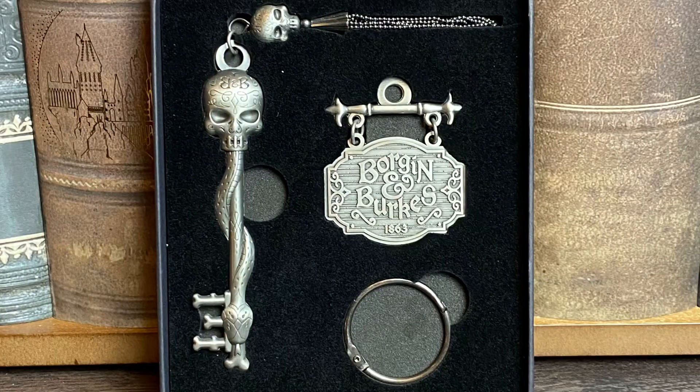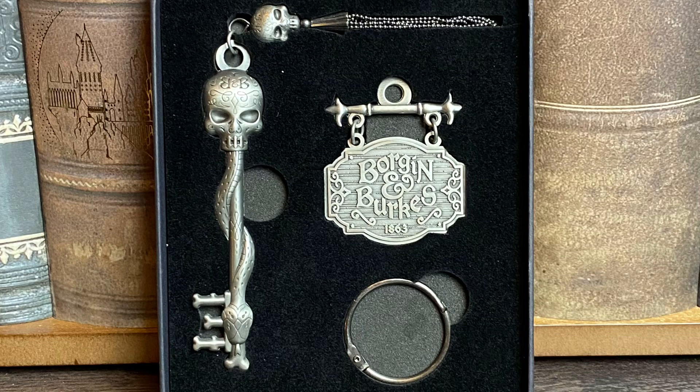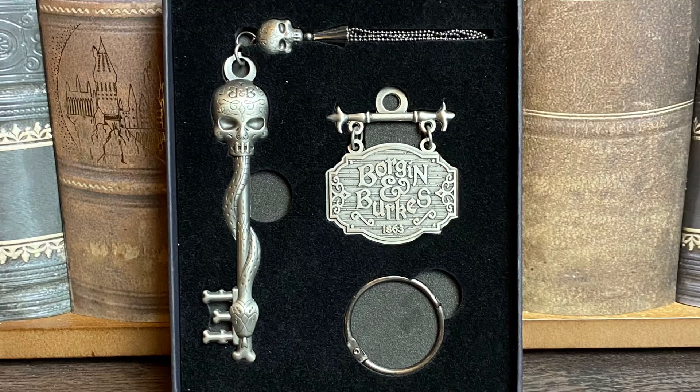This was the Borgin and Burkes keychain, and you might be thinking 'Tabitha, you bought a keychain? You hate keychains!' Yes, normally I am not a fan of getting keychains in boxes, but if they looked like this I would never complain again. We have the Borgin and Burkes door sign, a key with a skull on top, a snake detail on the bottom, and another skull detail with little dangly things. I love everything about this.